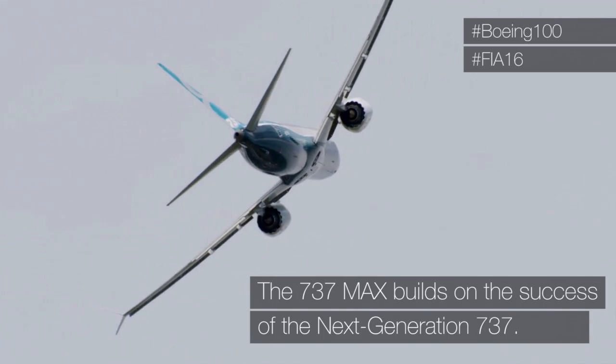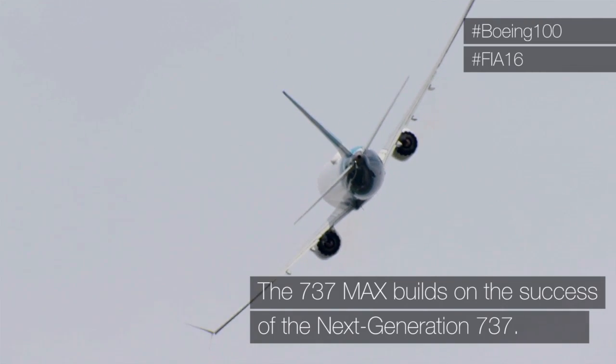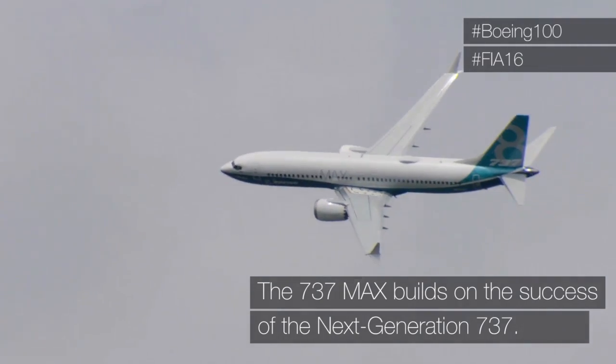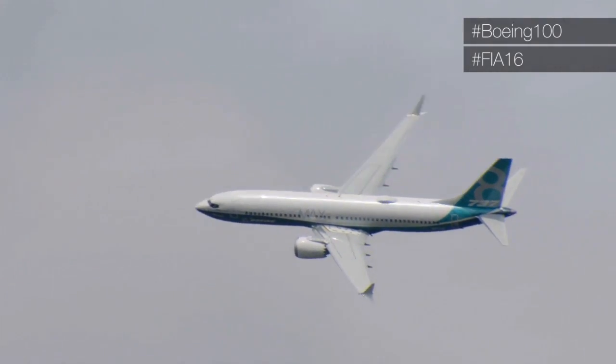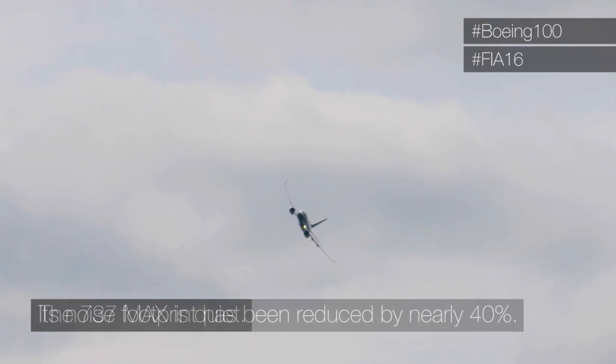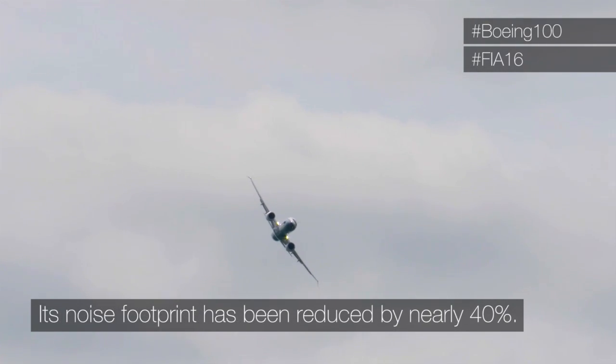Checking out how it's still a 737 airframe that we have been able to use for years. The noise footprint of the aircraft is about 40 percent smaller than the current generation.